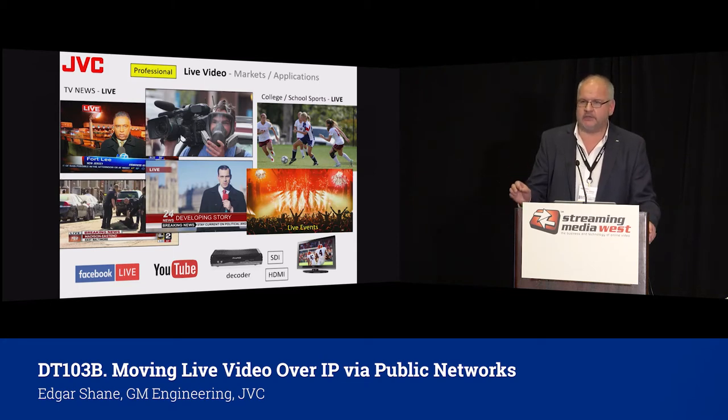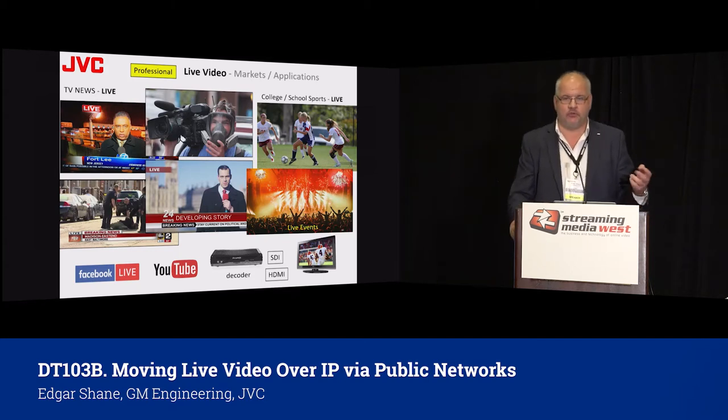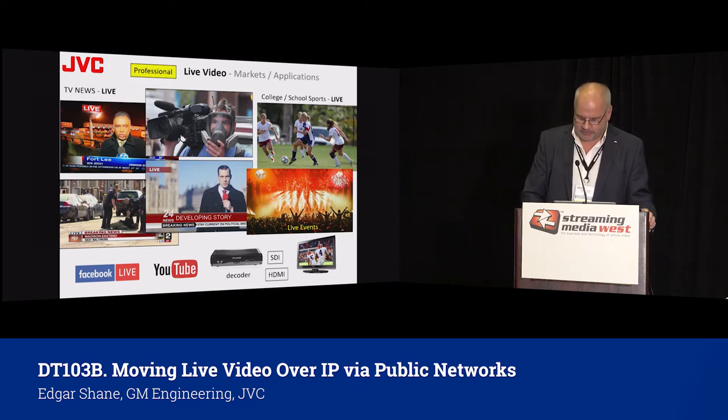The first question I ask the customer when talking about live is: where should this video go? This is a very specific question because will it be posted on Facebook, YouTube, or does it need to go to a decoder? Does the customer require a live screen display? If that's the case, then obviously a hardware decoder needs to be placed. Because as much as we like computer and in-browser playback, if the requirement is to have SDI output or HDMI output, then a decoder is obviously the only way to go.